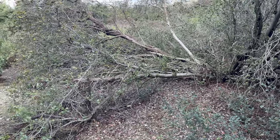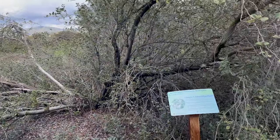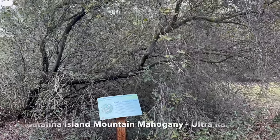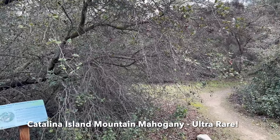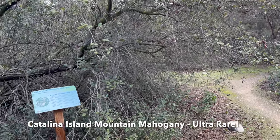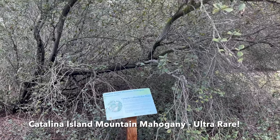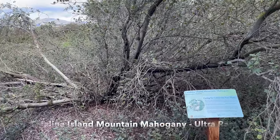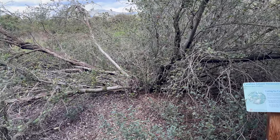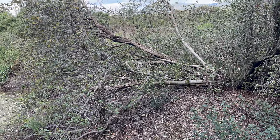This Catalina Island mountain mahogany has really spread and kind of taken over this whole area, but it's beautiful and it's so rare. There are actually only seven of these trees left in the wild. Having this one here is probably a great way to expand the diversity of the species. Apparently there's only a certain kind of soil that they really like — I wonder if they brought some soil in from Catalina Island to plant this one. This is a truly amazing tree.